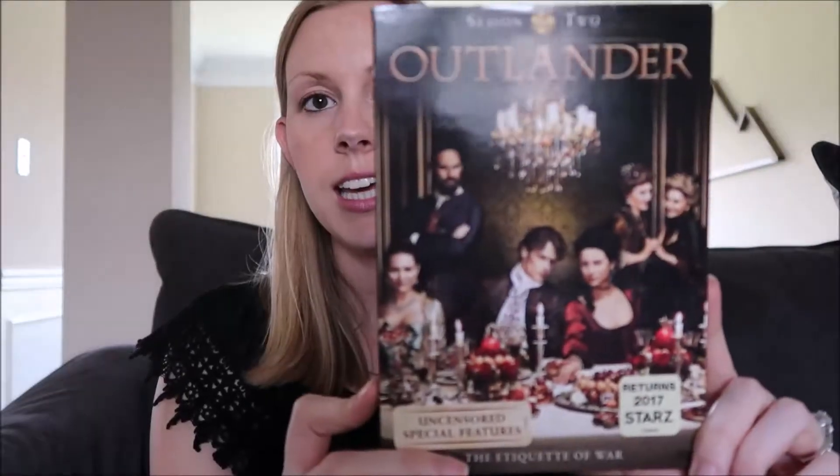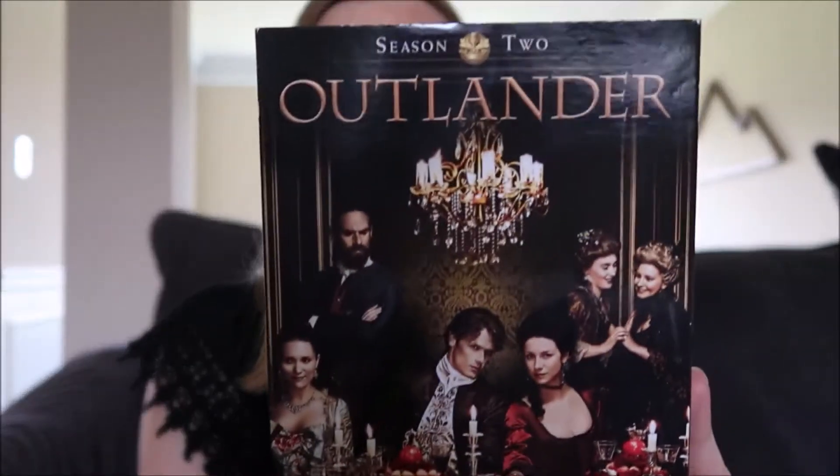The next category is entertainment. For entertainment, I always have four different favorites. I have a TV show, a movie, sound — which can include music or podcasts — and a book favorite. So TV shows first.